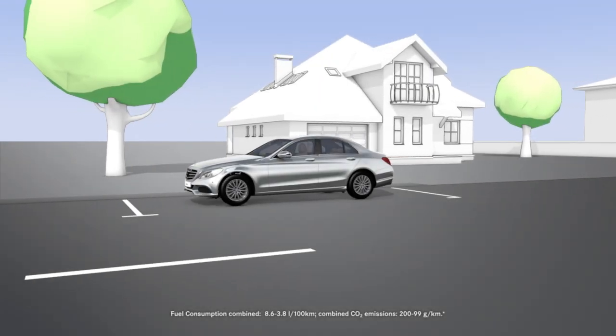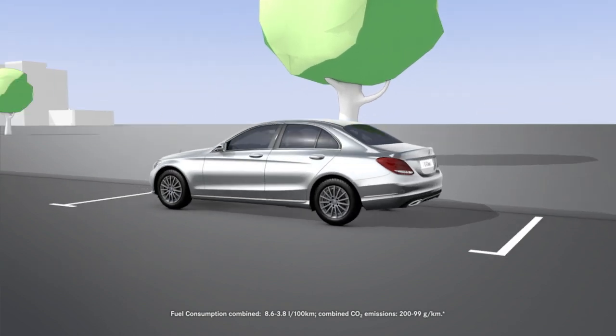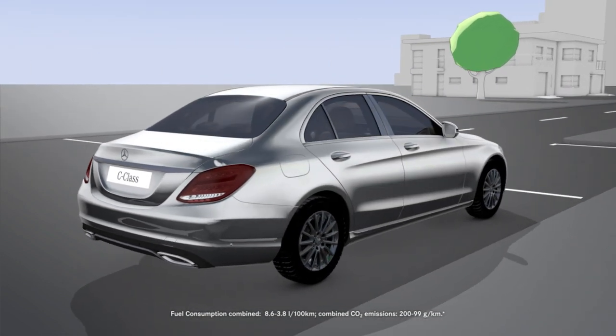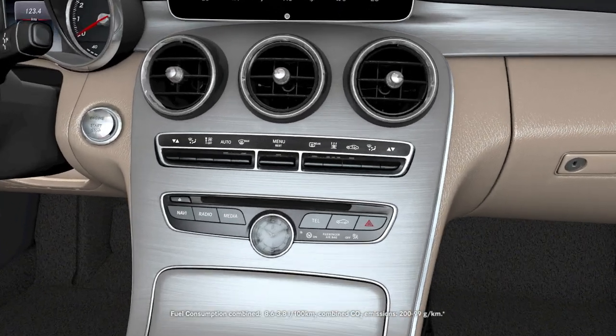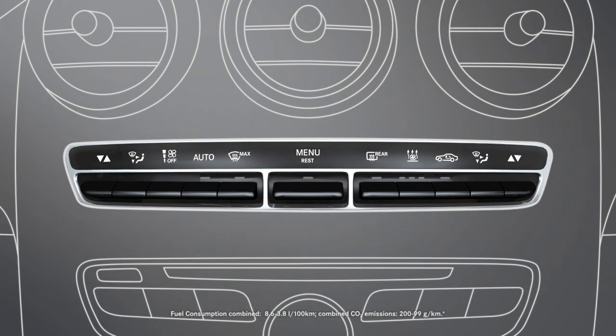Using a perfume atomizer and ionizing function, the air balance package allows you to not only improve your vehicle's interior climate, but also to adjust it to suit your own requirements. The perfume atomizer and the ionizing function can only be activated when automatic climate control is switched on. Automatic climate control can be switched on using the menu or the airflow rocker switch, or alternatively via Command Online or Audio 20.